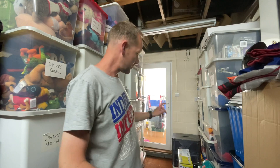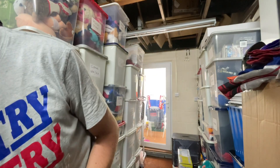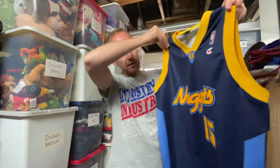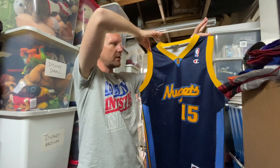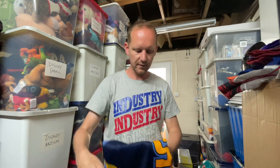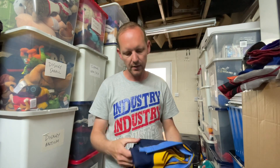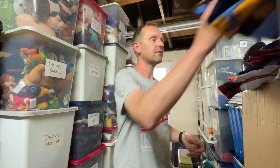That's eight items so far — two more to share. Another basketball jersey, this time the Denver Nuggets — it's Champion brand, it's vintage. It went for 25 pounds and the cost price was pretty low; I can't remember exactly but less than five pounds for sure.